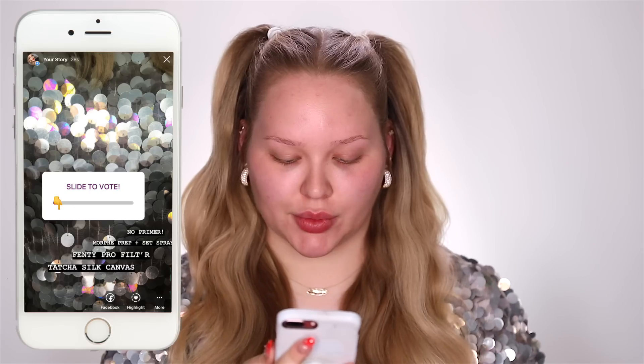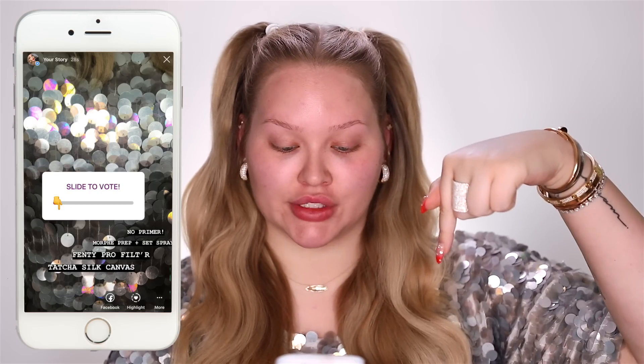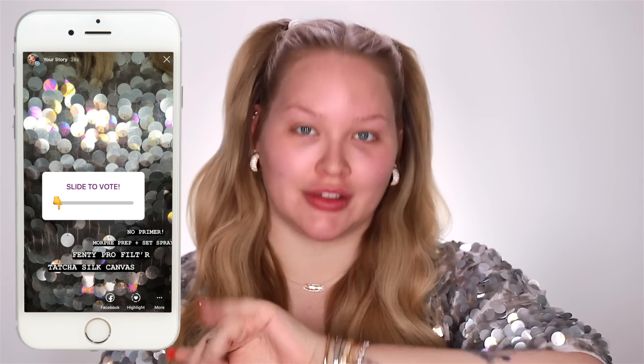It's gonna be so much fun. Before I go into the explanation, let me quickly get the first poll up so we can get a head start. Let's see if this works. So I did a slide to vote — when you put the finger all the way to the left it's Tatcha, then when you move it a little bit over it's Fenty, Morphe, no primer. I have a feeling because some of you like to say that I don't stick to the rules or don't commit, that I have it coming for me today.